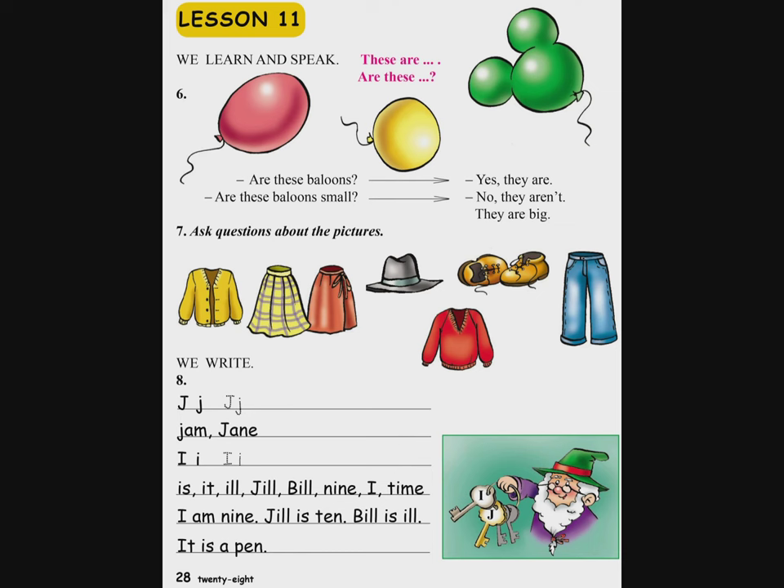Вардутюн 7. Ask questions about the pictures. Is this a jacket? Yes, this is. Is it blue? No, it isn't. It is yellow. Айо, са жакет э. Айн капуйт э? Ох, капуйт чэ. Айн деγин э. Are these robes? Yes, these are. Are they green and brown? No, they are yellow and red. Сранк кисашрджад гесннер эн. Айо, нранк канач ев капуйт эн. Ох, дранк деγин ев кармир эн.